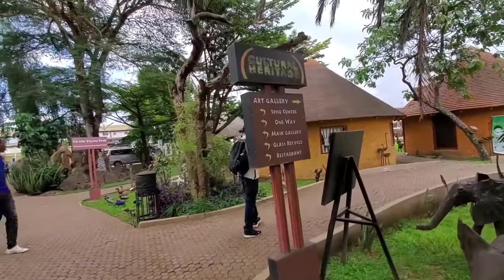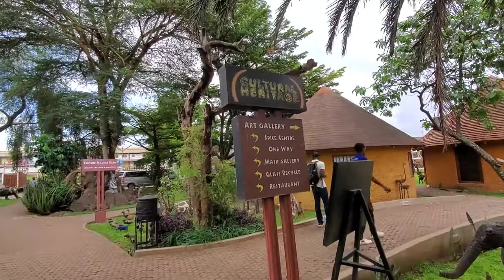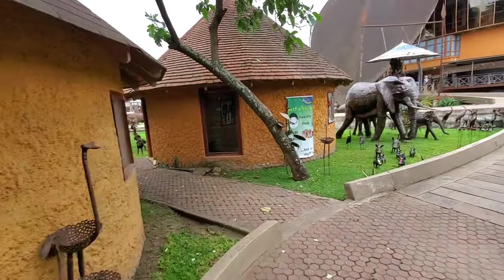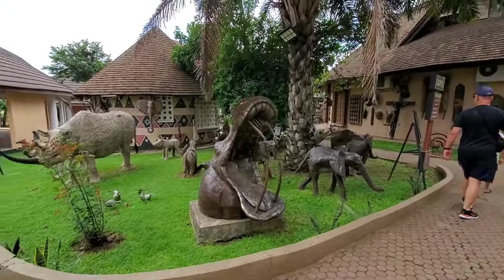I understand that the proceeds from this gallery go to the conservation of elephants in Africa, and the main concept — Antipochi — is clearly defined by the sculpture of large, unique beaded elephants.